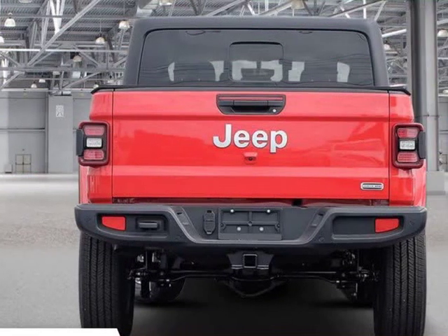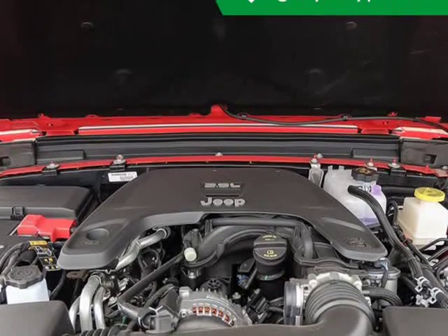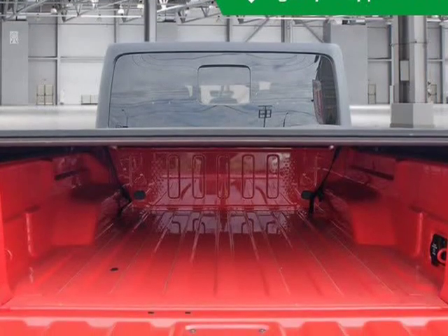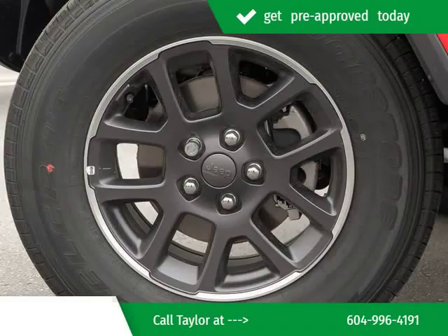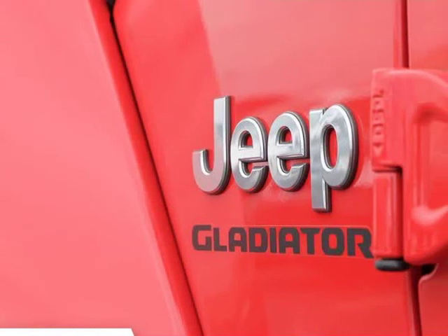Under the hood you'll find a 6-cylinder engine with more than 270 horsepower. And for added security, dynamic stability control supplements the drivetrain. Four-wheel drive allows you to go places you'd only imagine.